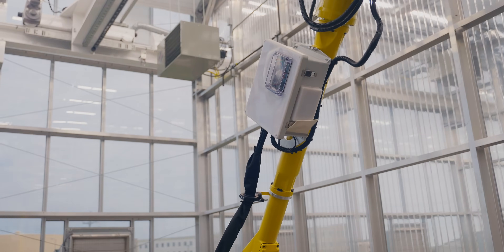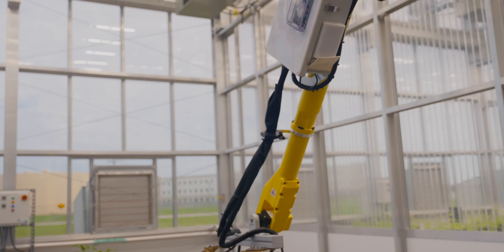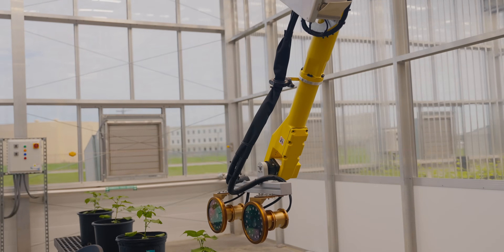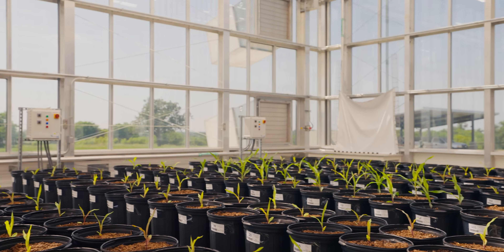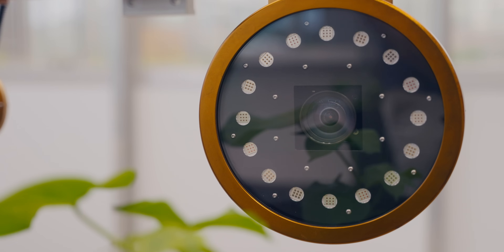These are the exact same arms that you're seeing on the assembly lines in our automotive industry. There are greenhouses with robotic arms in Texas, but they're doing more manual labor. We're using the repetitive nature of automation to get high quality data.